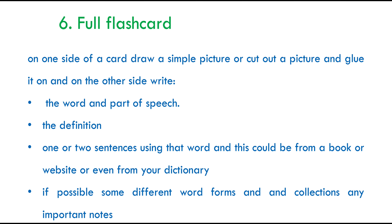The previous tip was a simple flashcard. However, in this tip you could go full flashcard. On one side of the card, draw or cut out a picture and glue it on that side. On the other side, try to write the word and its part of speech — whether it's a verb, a noun, a derivative, and so on. Try to write the definition, try to write one or two sentences using that exact word. This could be from a book, a dictionary, or a website. If possible, try to write other derivatives on the same card.